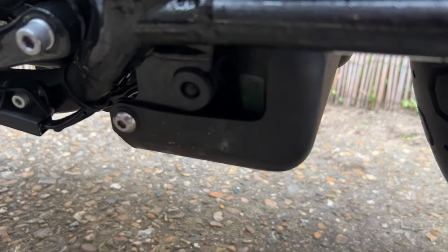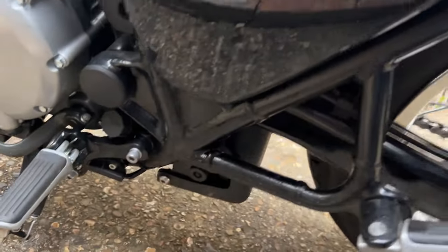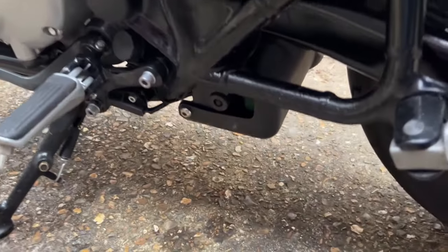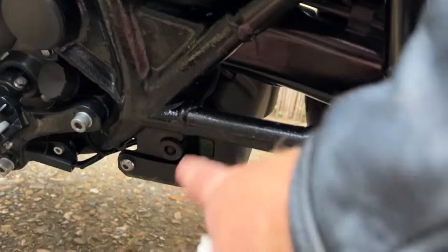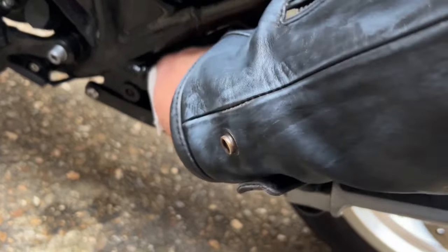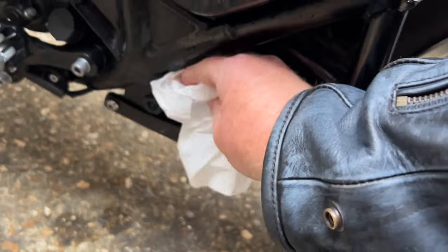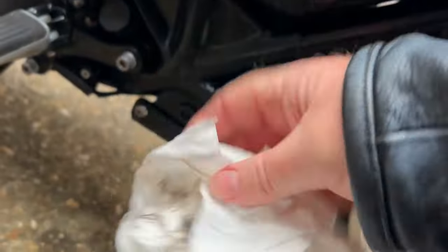Given that we have coolant in the reservoir and the cap's on, it is a pressurised system, so I can only assume that the leak is a split in this somewhere. All I'm going to do is just tidy things up a little with some kitchen paper so we can monitor it as I make my way home.